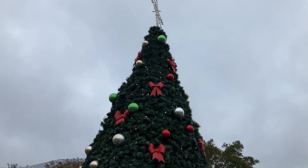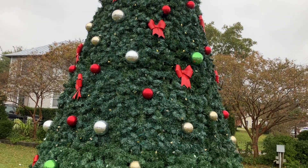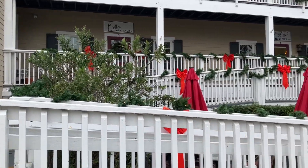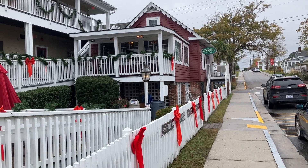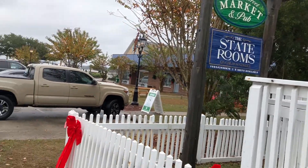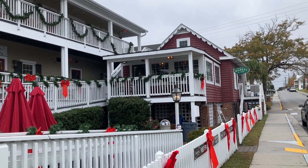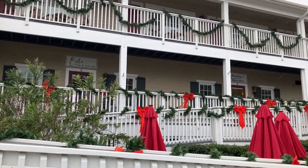There's the tree here in downtown Swansboro — it's already lit for the holidays. Very beautiful. Even the Church Street Market and Pub is decked out for the holidays. Like I said, we're only a week out from Thanksgiving, so it's almost that time of year. They're just ahead of the game — I think that's awesome.